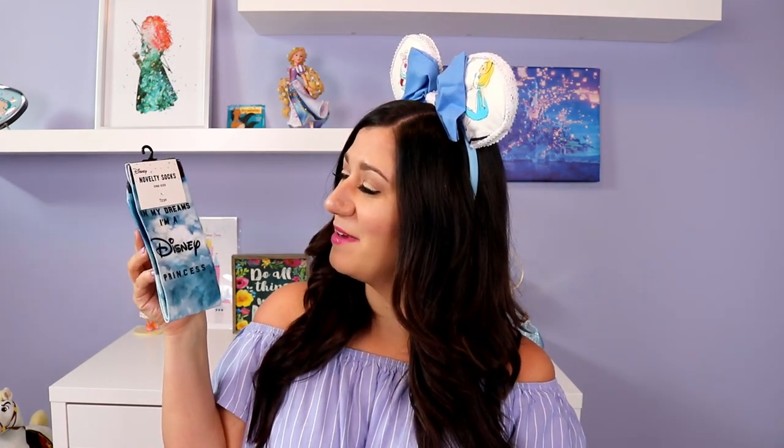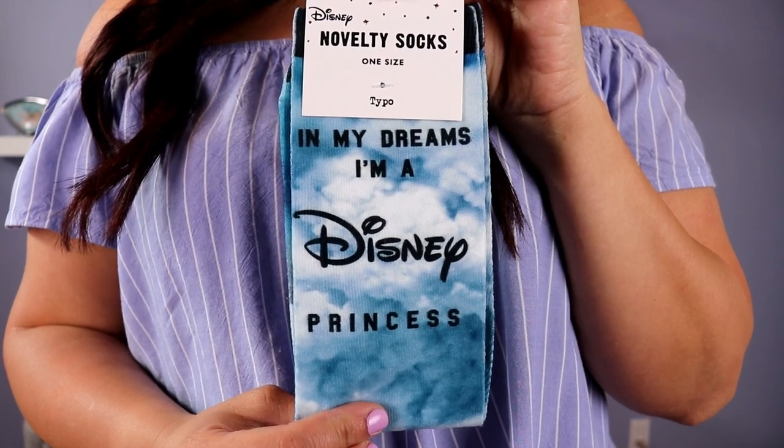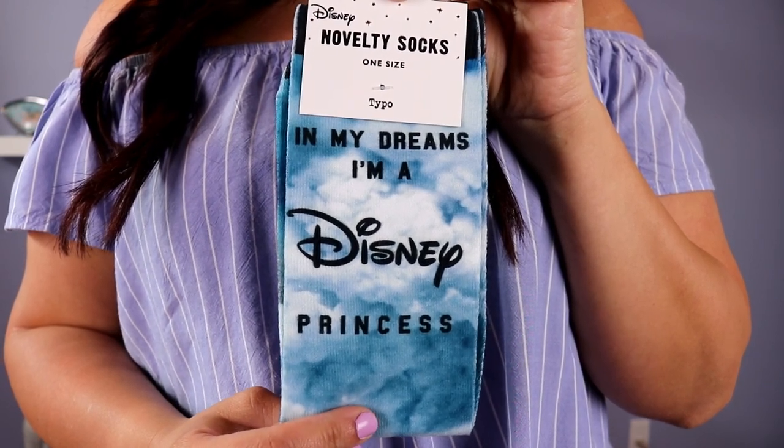This is so perfect. Something that they have is a lot of socks, and I really really like their socks. Katherine picked me up this pair — it says a pair of novelty socks, 'In my dreams I'm a Disney princess.' Obviously! I love the colors on them too. I love socks in general — socks are great. They're always super useful, and if I can get Disney socks that say I'm a Disney princess, yes.